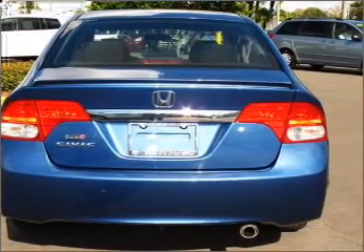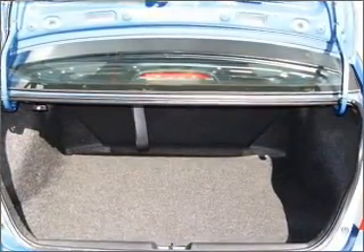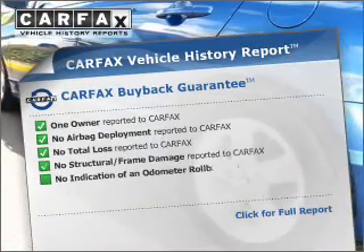manual transmission that'll keep you in touch with your vehicle. Premium wheels lend a distinctive appearance, and anti-lock brakes help you bring your vehicle to a safe stop. Rest easy knowing this vehicle comes with a Carfax vehicle history report from